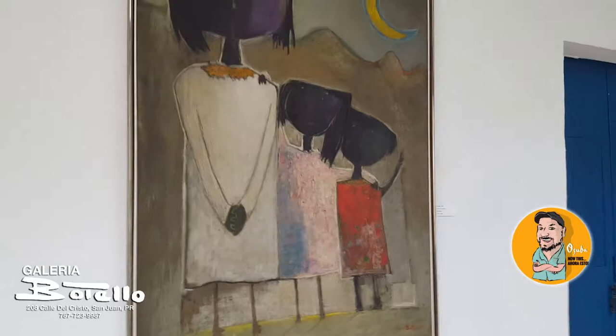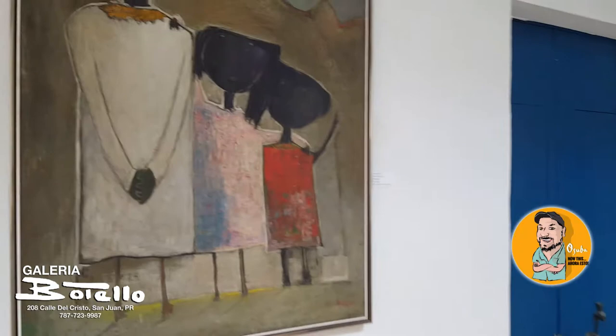So this is a rare look at a family collection, and this is a wonderful work of Ángel Botello. Let's continue — wow, this piece, this piece!